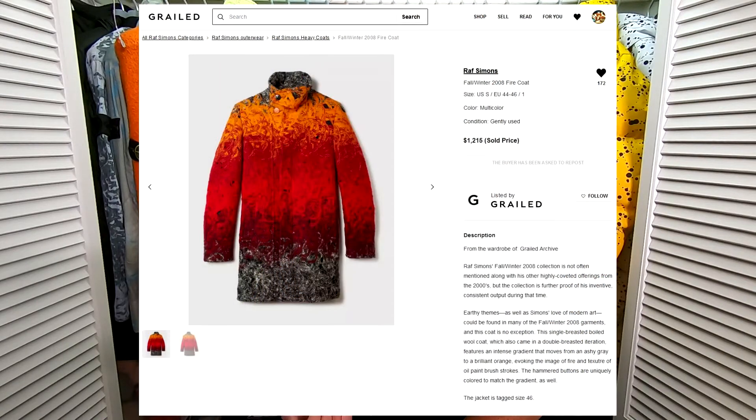I really wanted the Jordan 1s. I really wanted some of the dunks they had on offer. I really, really wanted the Raf Simons fire coat — being the icy hot stunnas, it's literally perfect and right up my alley. But all of those items sold out instantly. So what was next in line? That's what I have here today in this box that came from Grailed.